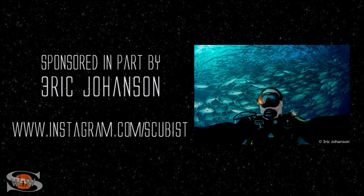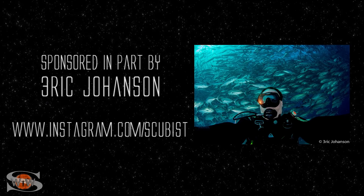This forecast is sponsored in part by Eric Johansson. Check him out at Instagram.com/scubist.